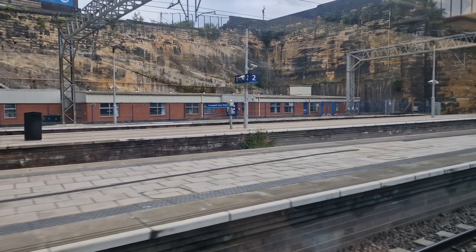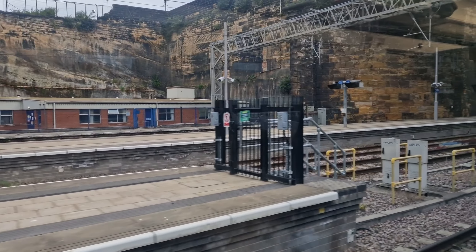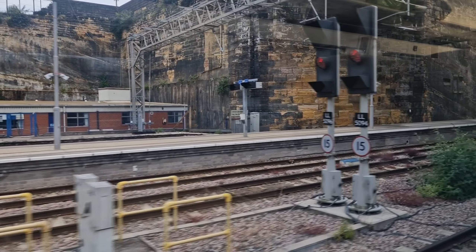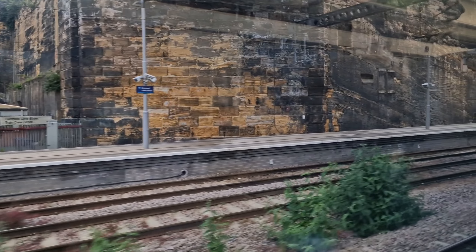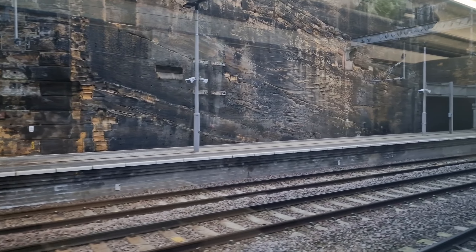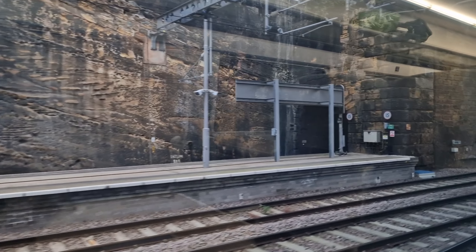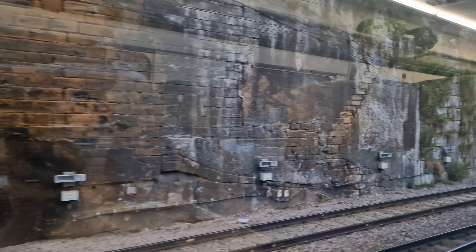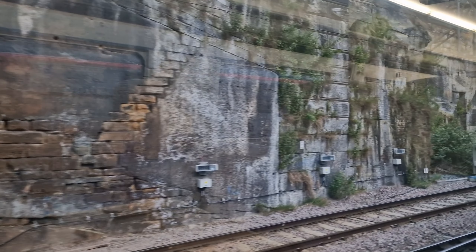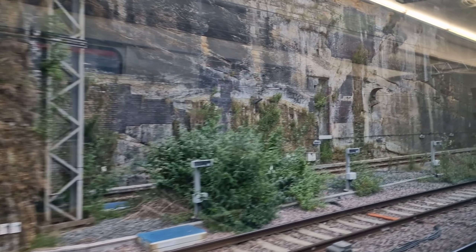I'm in seat 45. When I first got to Liverpool I was the only one on this platform — now it's quite busy. It does go to Manchester so that's probably why, and of course Yorkshire and then up to Scarborough, so it should be a really fun and exciting service this morning.